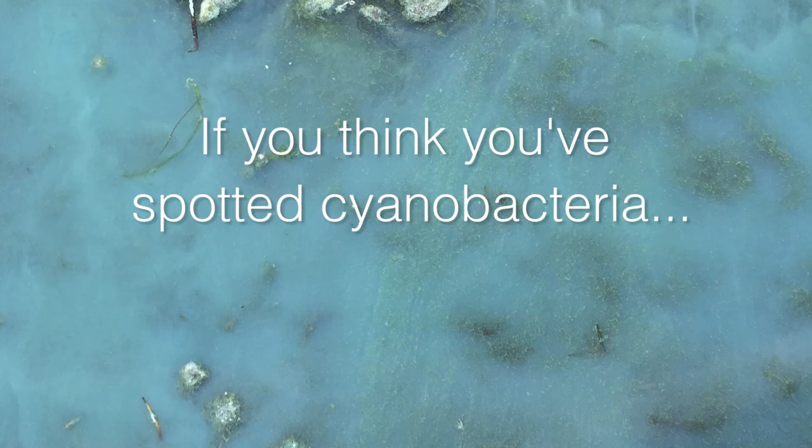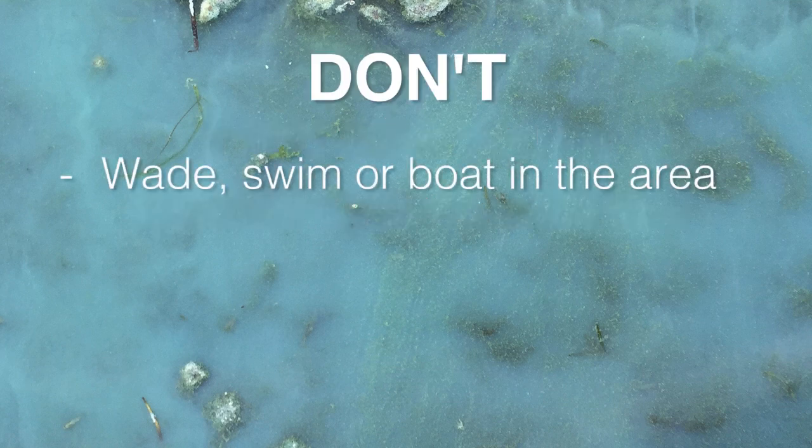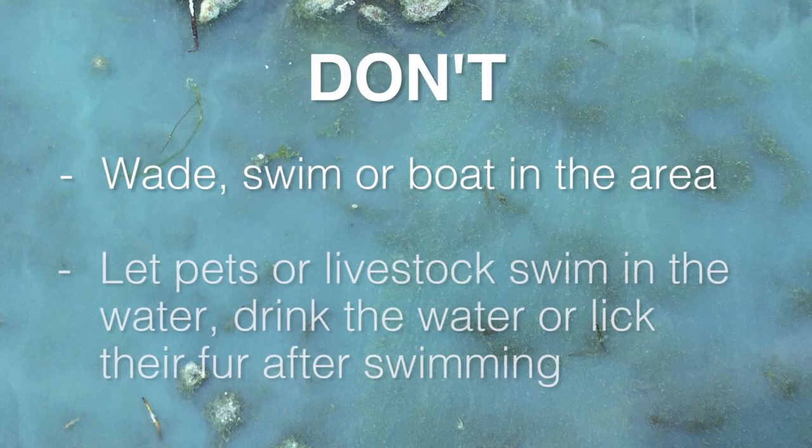If you think you've spotted cyanobacteria, or you're not sure, don't wade, swim, or boat in the area. Or let pets or livestock swim in the water, drink the water, or lick their fur after swimming.